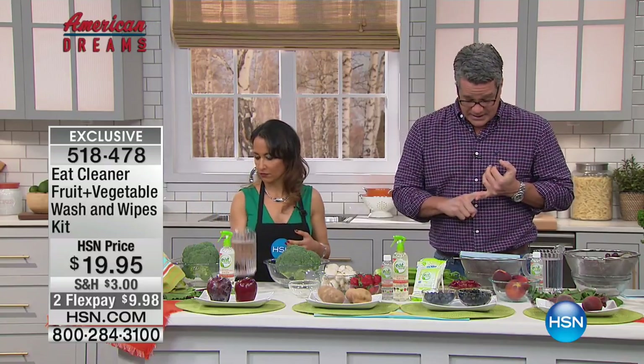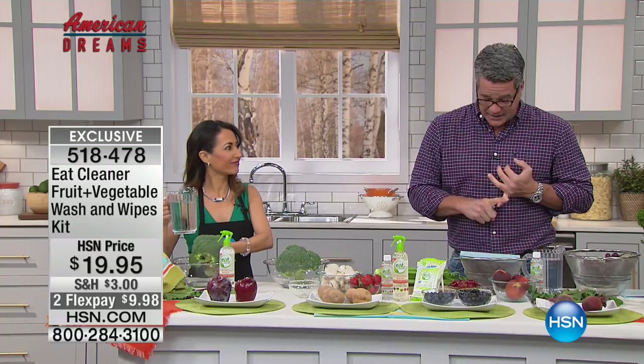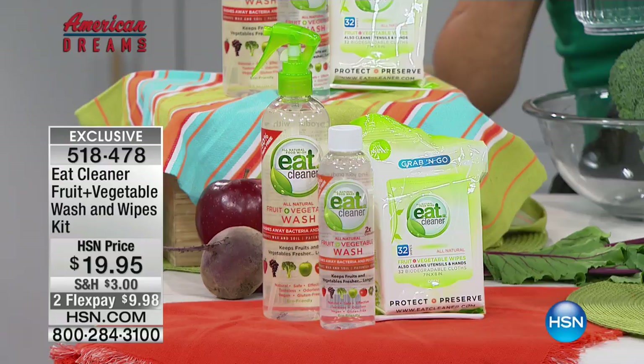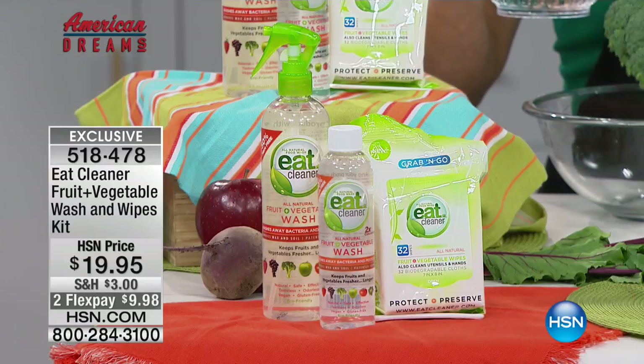It's a patented formula. It's only $19.95. 99.9% of the gunk and funk that might be on your fruits and veggies — you can get rid of by using the Eat Cleaner.